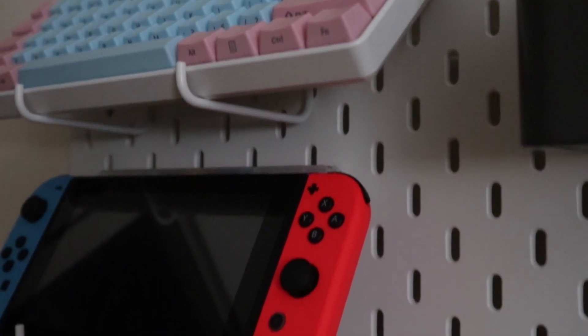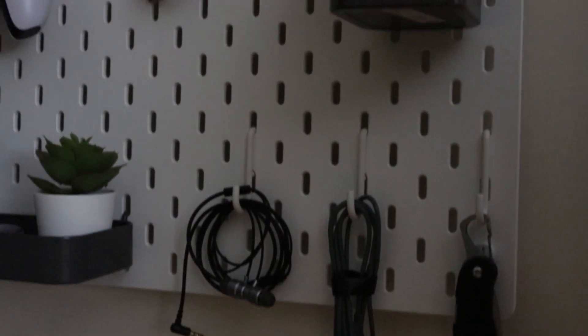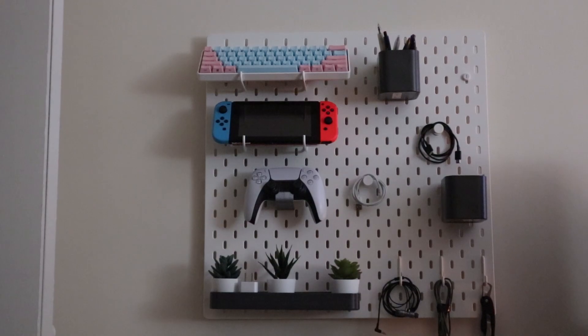One last IKEA item I have is the IKEA pegboard. I use this mainly to hold my mechanical keyboard, my switch, and my PS5 controller. The holder for the controller is actually 3D printed and it fits really nicely. I have some pegs here and there that hold cables and grab-and-go items, a container that mostly consists of pens and junk, and also some fake plants — because they look nice and I just keep killing real ones. It's a really nice addition to the setup.